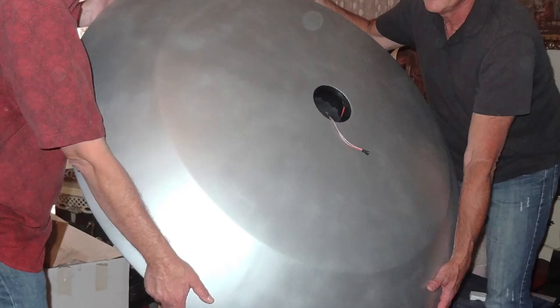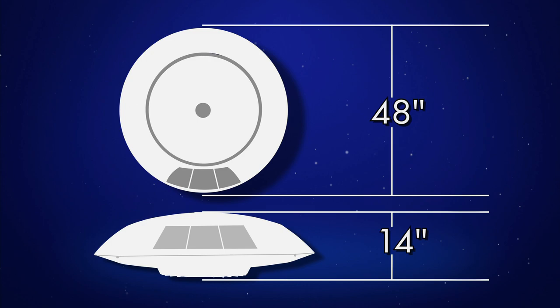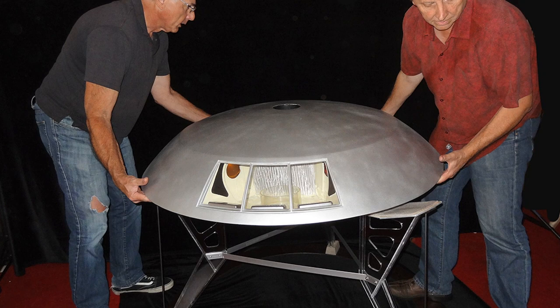People are always surprised at how big the Gemini 12 model is. The measurements are 48 inches in diameter, 14 inches high as measured without the top dome. The weight was a little over 22 pounds when built. When you have to deal with a model of this size, it gives you even more respect for the special effects crew.